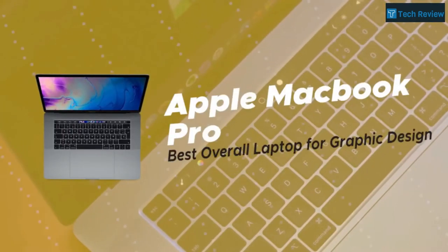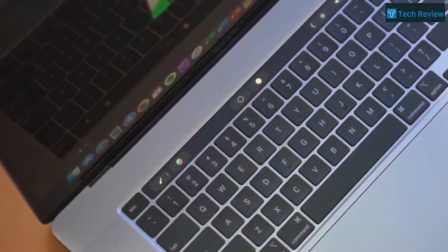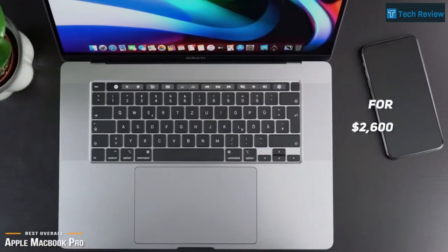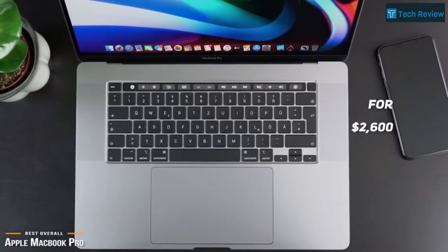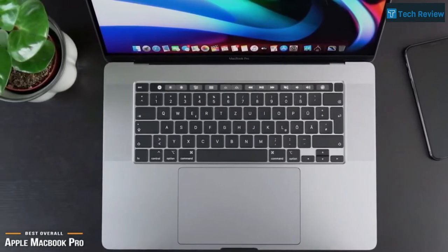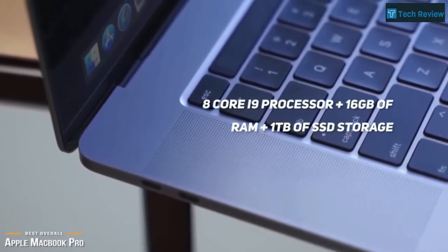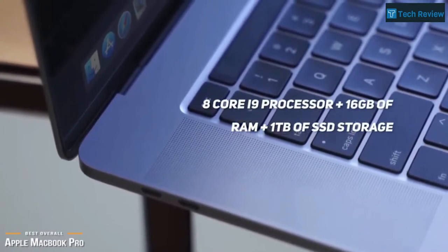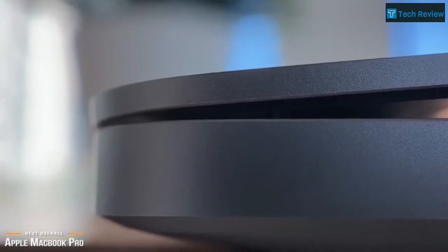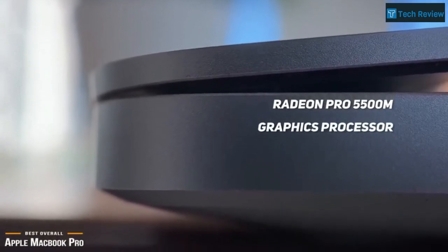Next up is the Apple MacBook Pro, our pick for the best overall laptop for graphic design. If you want the best laptop Apple makes, then for $2,600, the MacBook Pro 16-inch is one of the best laptops you can buy for graphic design, and it can also handle anything from quick emails right up to rendering your own indie film project. Powered by an 8-core i9 processor with 16GB of RAM and 1TB of SSD storage, the MacBook Pro 16-inch has more than enough raw power to tackle anything graphics related. Additionally, it is powered by a Radeon Pro 5500M graphics processor, which adds even more rendering power if needed.